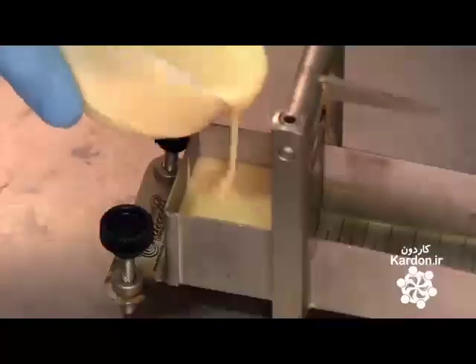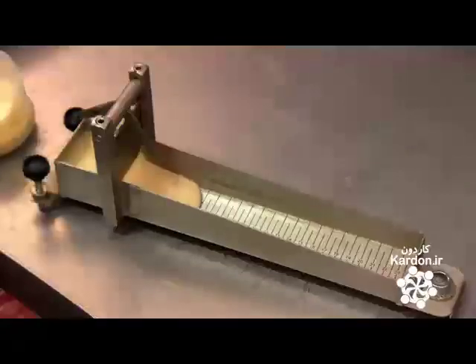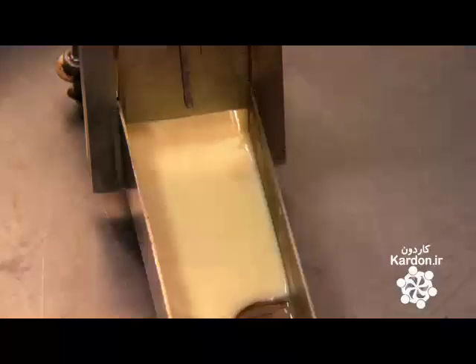An employee tests the batter's viscosity by pouring some into a device with a little gate. He opens the gate and measures the flow down a ramp. If it runs too thick or too thin, it won't produce pancakes of the desired diameter and uniformity. The pancake batter passes the viscosity test.